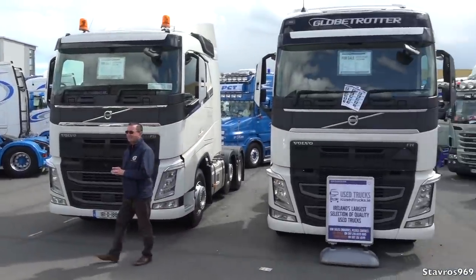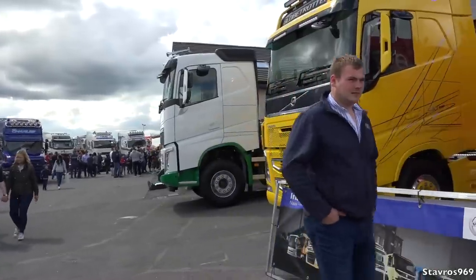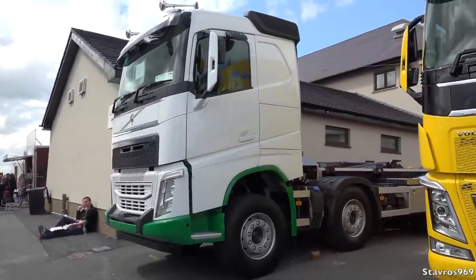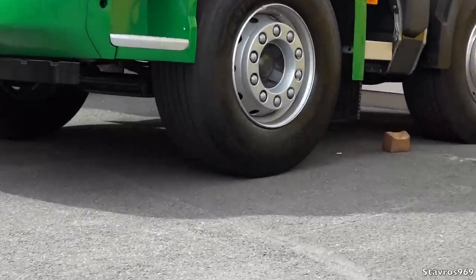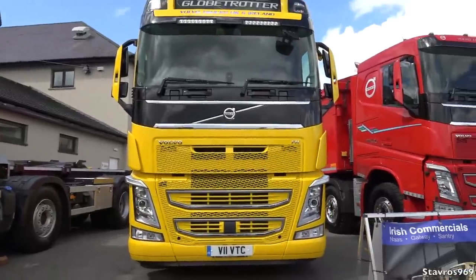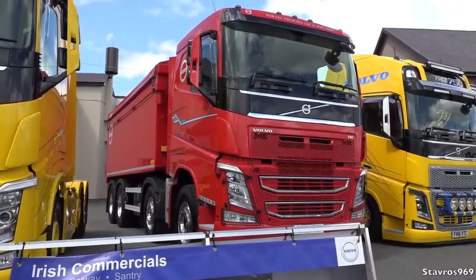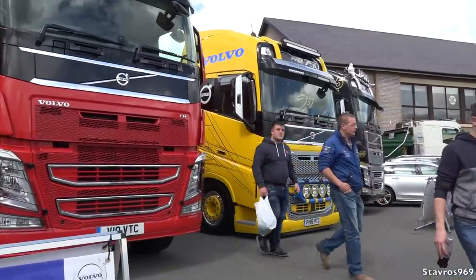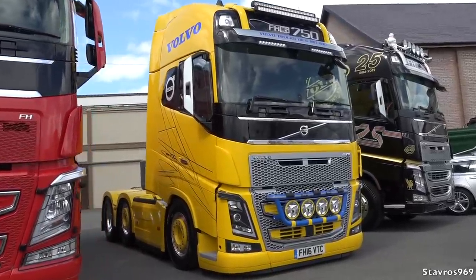On the Irish Commercials stand we've got a bunch of FHs for sale, a skip truck — the FH500 — nice and high off the ground with good ground clearance, and the 540 beside it. Then a 460 horsepower Volvo tipper. And then the flagship: the FH16 with 750 horsepower — we'll have a walk around this shortly. Plus there's a 25-year edition FH with 500 horsepower.